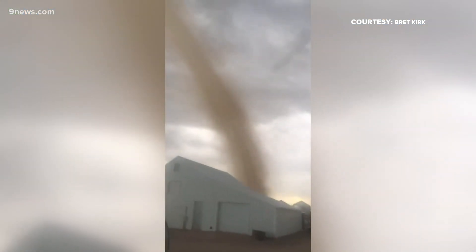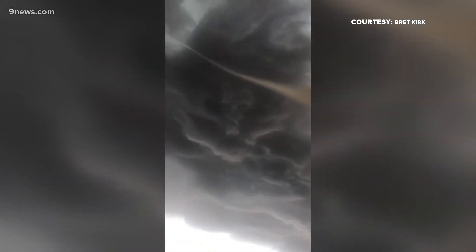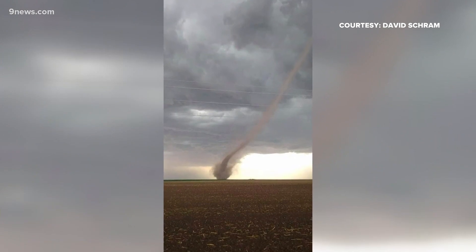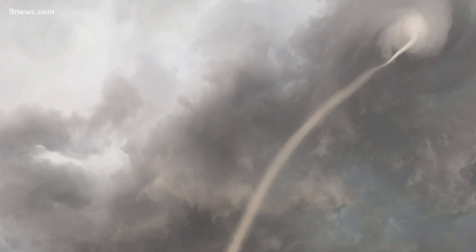And more tornadoes were reported from Ogallala to Lake Mack. It is also common with land spouts to have multiple tornadoes on the ground at the same time. When storms form near a boundary of rotating air at the surface, there are often multiple updrafts that lift up land spout tornadoes. Meteorologist Corey Reppenhagen, 9 News.